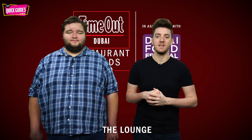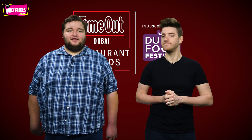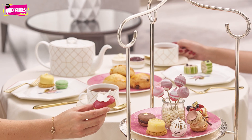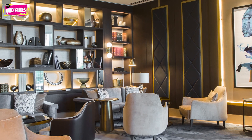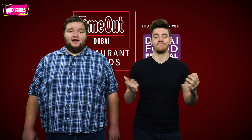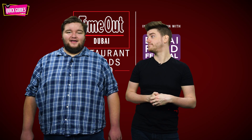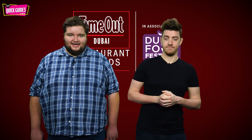The final afternoon tea on the shortlist is The Lounge at the Address Downtown. Here you can relax and rejuvenate with the finest selection of gourmet delicacies, tea and coffee in the heart of a hotel where floor-to-ceiling windows provide a perfectly framed view of the Burj. It costs 150 dirhams per person and is available every single day.